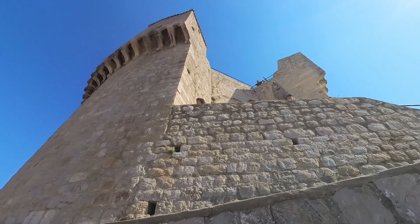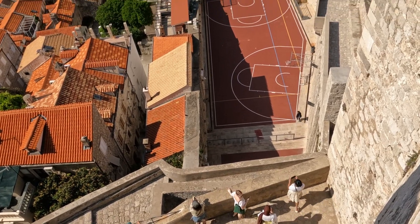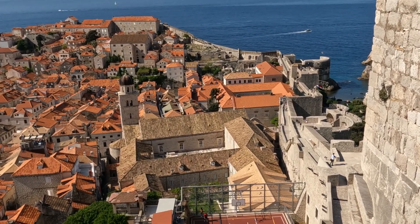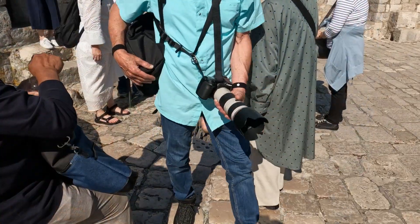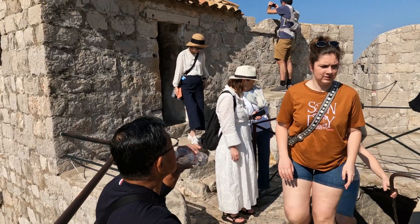Vincita Tower is the highest point. The steps are pretty steep, but you can expect fabulous views.